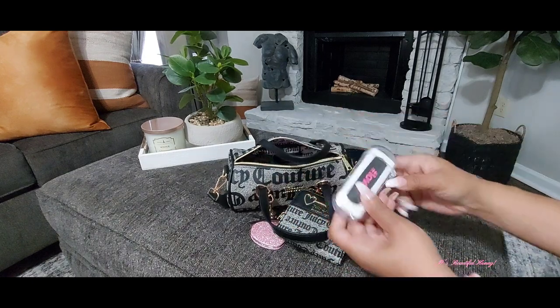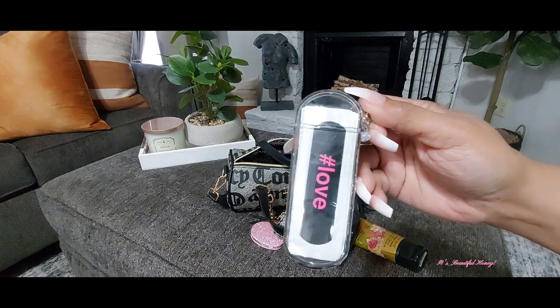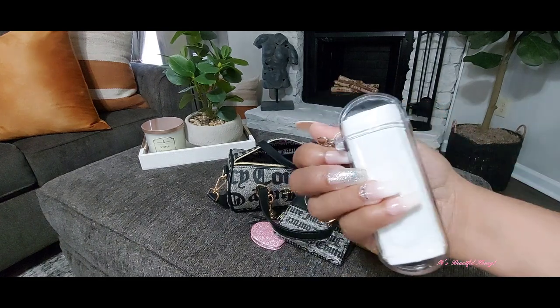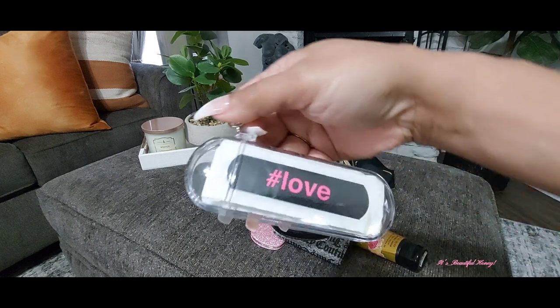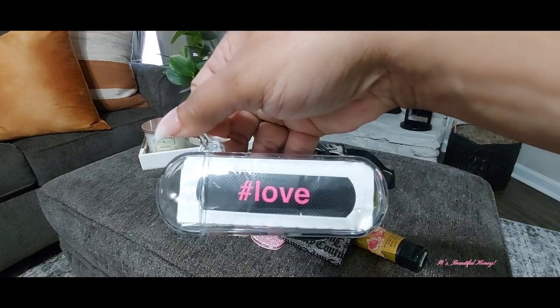I have my little Band-Aid kit that I picked up from Dollar General. I think there are 20 bandages in here and they have different little sayings on them — that one says hashtag love.